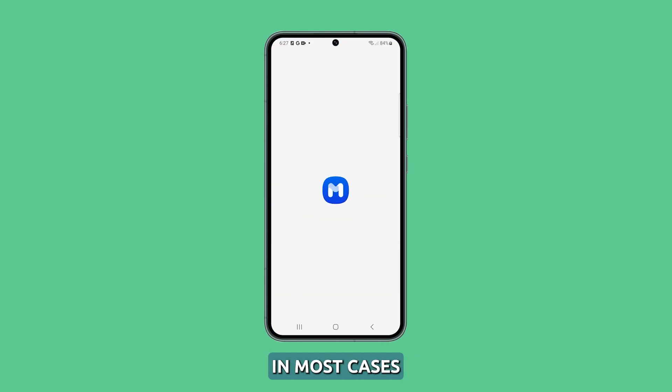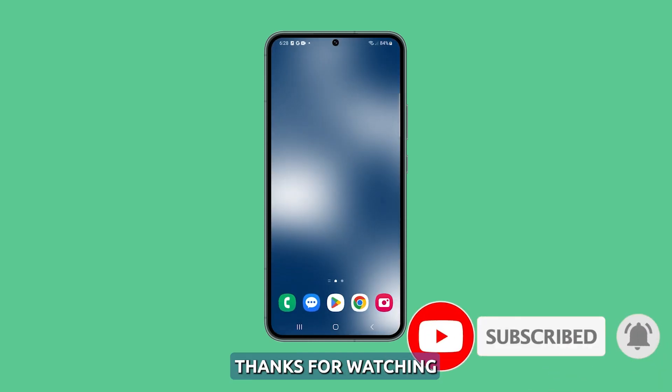In most cases, these are the solutions you need to fix a problem like this. However, if the issue continues, then you have to get your phone checked. We hope that we've been able to help you. Thanks for watching.